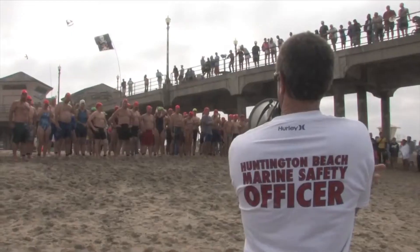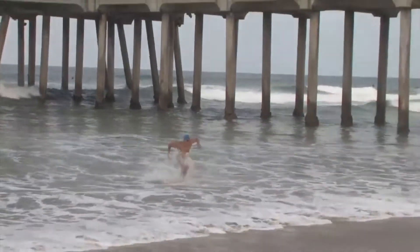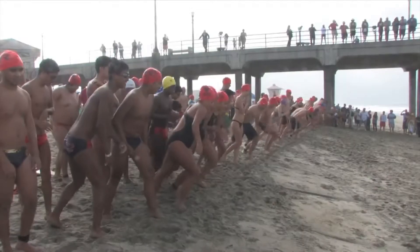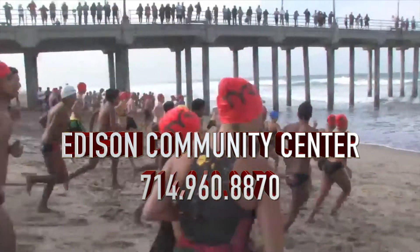This is really a great event not just for swimmers but for spectators as well. I personally love standing up on the pier watching them race into the water and race all the way around the pier to come up on the other side of the finish line. This is a great event so we hope that you come out and support it. If you'd like more information about watching or participating in the event please contact Edison Community Center at 714-960-8870.